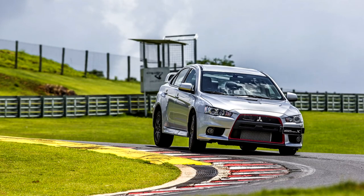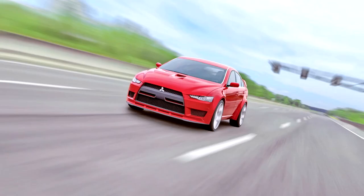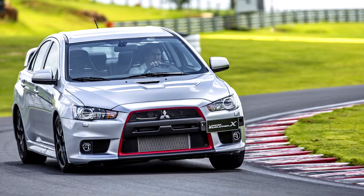Mitsubishi Lancer Evolution X 2007–16. In 2005, Mitsubishi introduced a concept version of the next-gen Evolution at the 39th Tokyo Motor Show named the Concept X, designed at the company's European Design Center. Mitsubishi then unveiled a second concept car, the Prototype X.